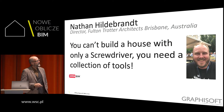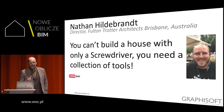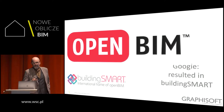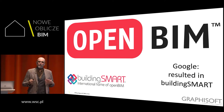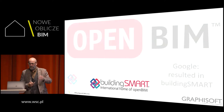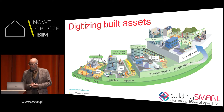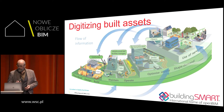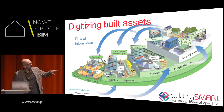Nathan Hildebrand — he's a brilliant speaker and you should really get in touch with him. The third thing I did was Google OpenBIM, and I ended up with BuildingSmart. I'm involved in BuildingSmart, so let me tell you a little bit about what it is.